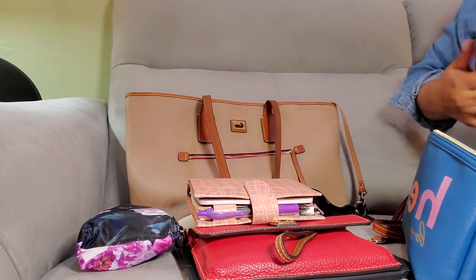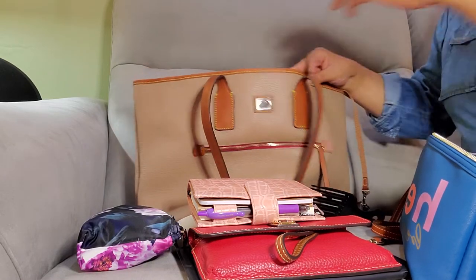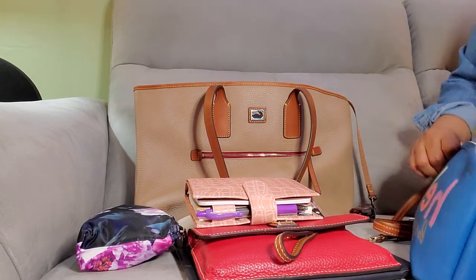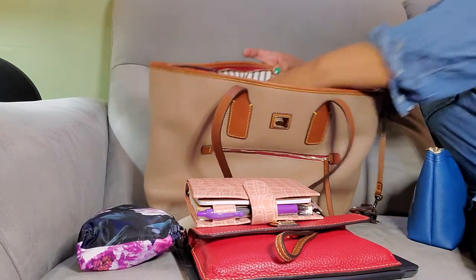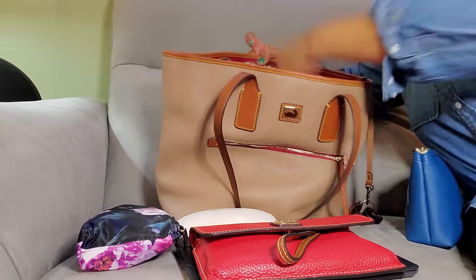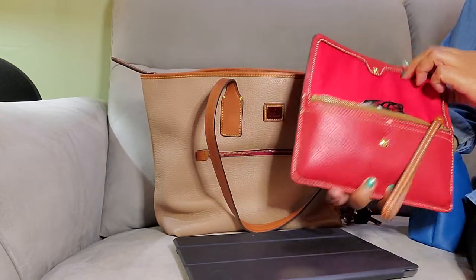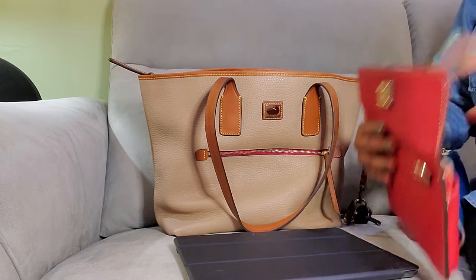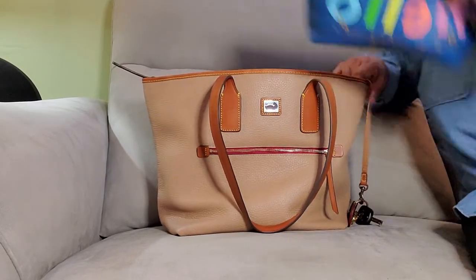I think I'm going to put the eyeglass cloth in the sunglass portion. I don't always carry my tablet, but I keep the crossbody strap for the Millie in the zipper portion so that I could run into the store — which I did the other day — and left the tote in the car. I really love this wallet; it's really nice. I also have my mask in here.